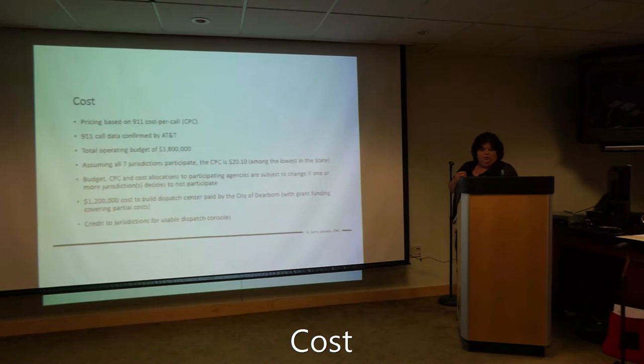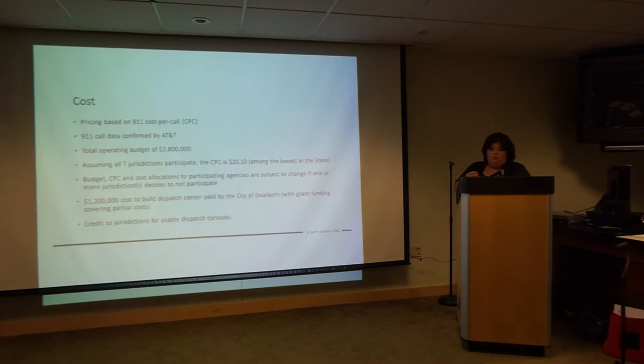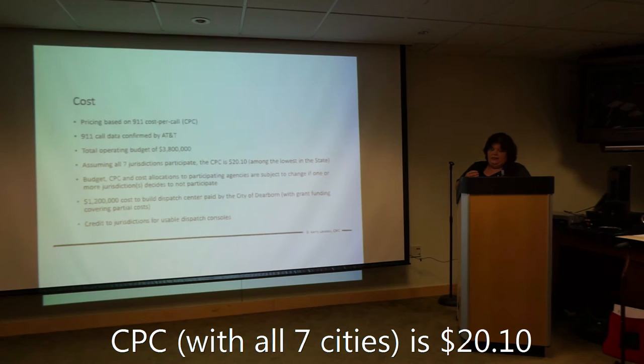Now we talk about cost. Pricing is based on a 9-1-1 cost per call. You will see it referred to as CPC, cost per call. 9-1-1 call data confirmed by AT&T. Total operating cost is $3.8 million. Assuming all 7 jurisdictions participate, the CPC is $20.10.